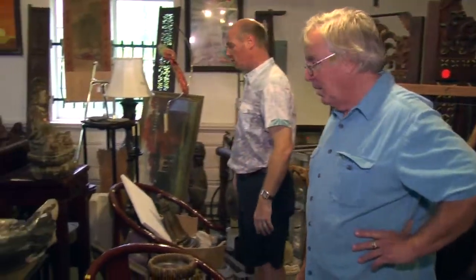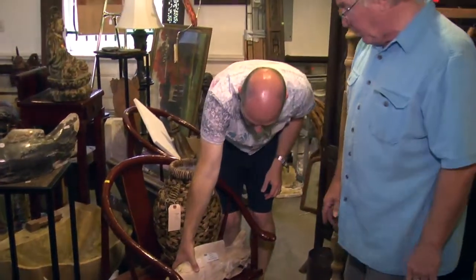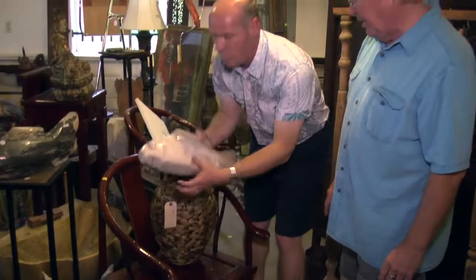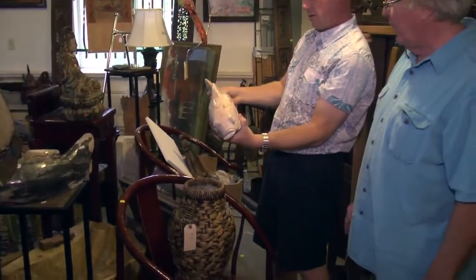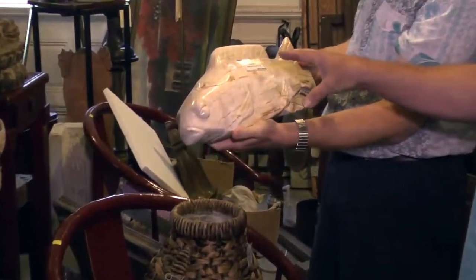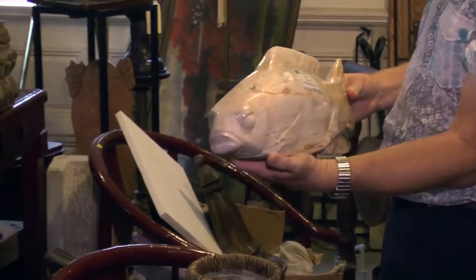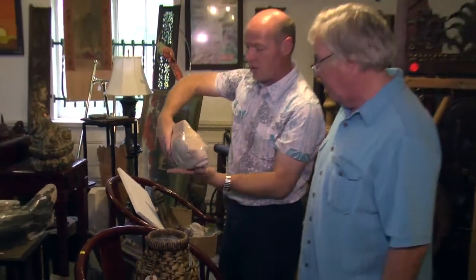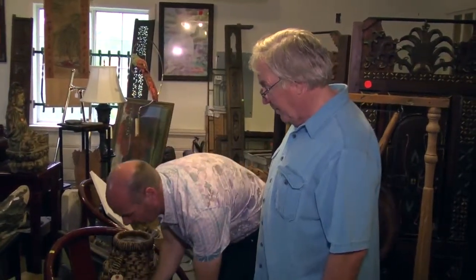These are neat — they're petrified wood from Indonesia. Indonesia is believed to be the only country that allows petrified wood to leave the country. These pieces have been made into koi fish and come in two different sizes. We've sold a bunch of them this summer. I could see several of these on a buffet, in a sushi restaurant, or next to your pond.